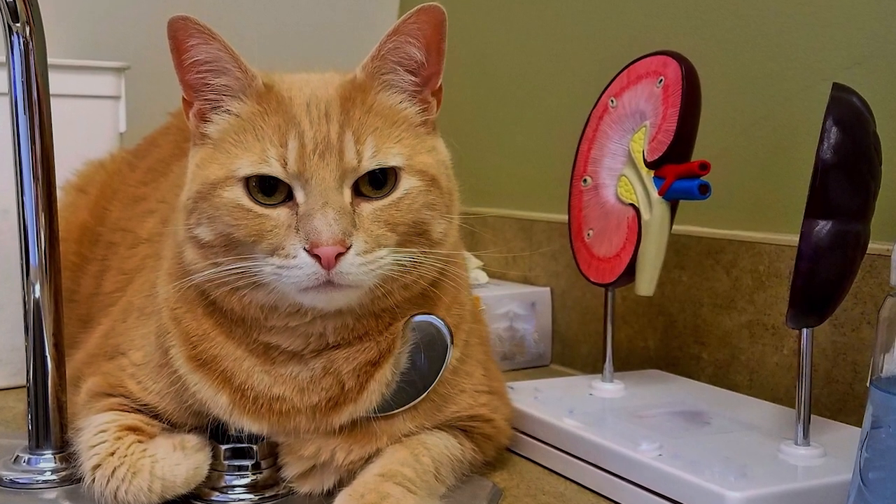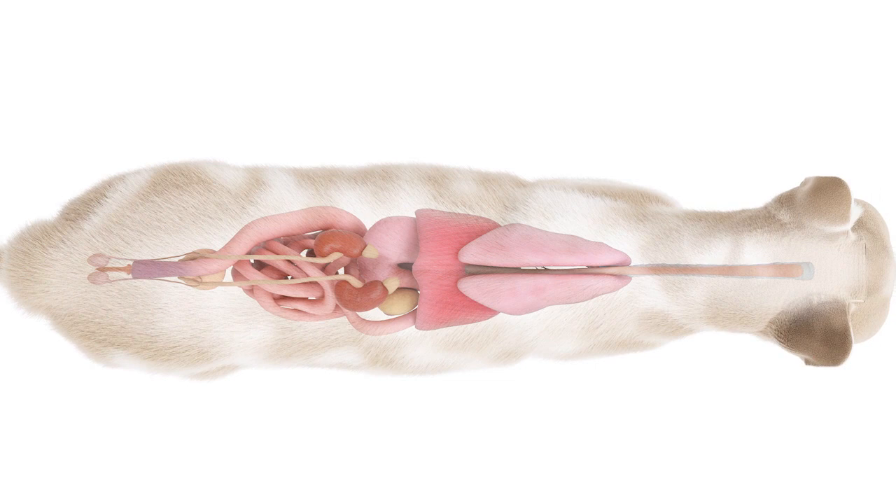As we know, kidneys are important for life support. They are life-support structures, and cats, people, and all other mammals need healthy kidneys to survive. There are two of them, located on either side of your spine about halfway down near your lower back — same place in cats. They do several important things, including filtering waste products from the blood, making urine, maintaining healthy electrolyte, vitamin and mineral levels, maintaining blood pressure, and conserving water.